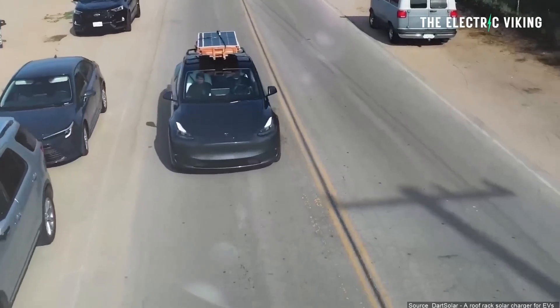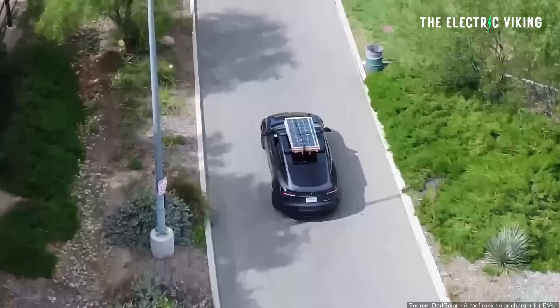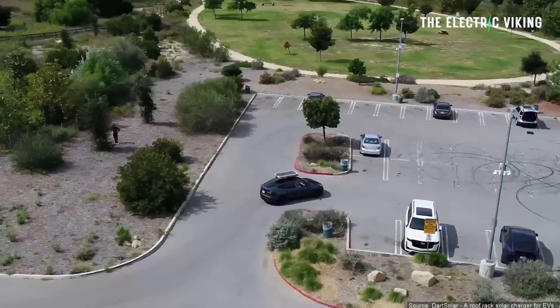The other thing worth considering is that it keeps his car nice and cool — it's like a big sunshade. All the cars around him would be much hotter when people get back in. It also means the battery pack stays cooler, which may help with battery efficiency. Remarkably, the solar panels only weigh 75 kilos. Of course aerodynamic performance would be an issue if driving with the panels on all the time, though a lot of people do drive around with massive roof racks anyway, so it wouldn't be that different.